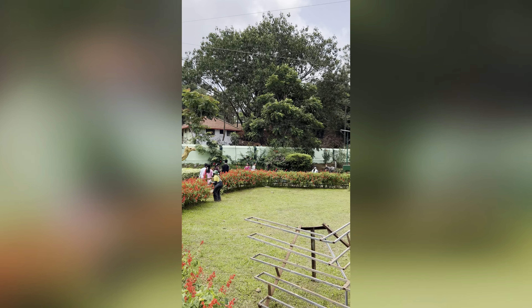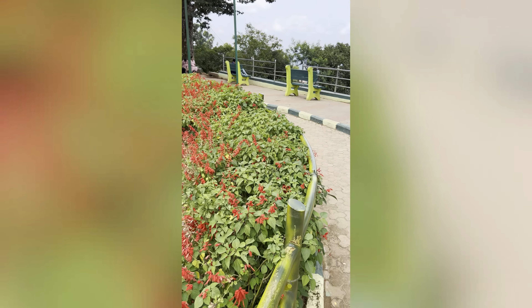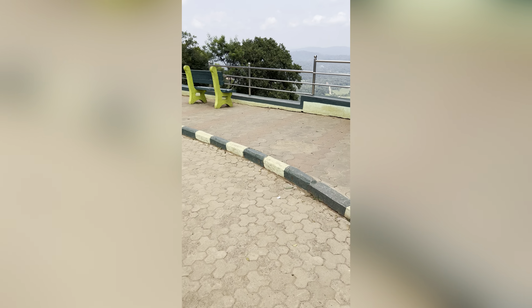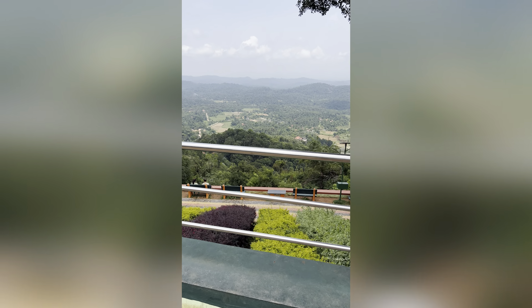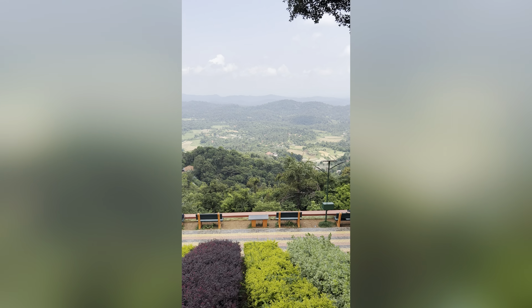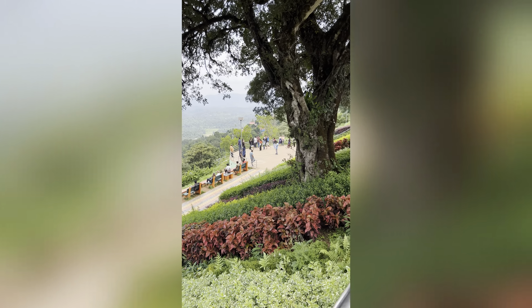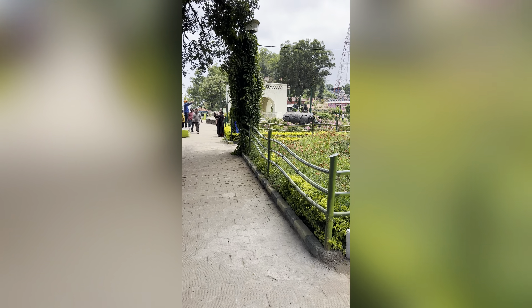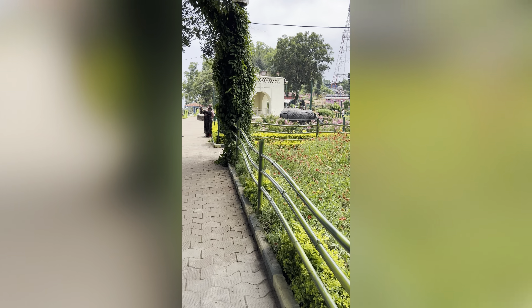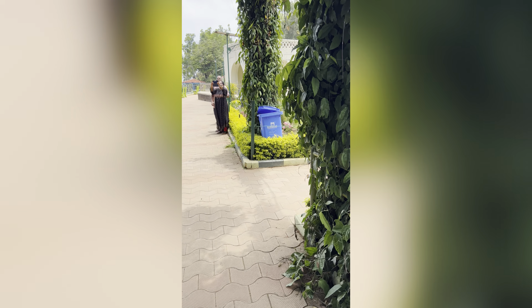The zipline is closed for lunch right now. This is the view that you get from Raja Seat. If you search for Raja Seat on Google or anywhere, this is the iconic structure that you get to see — so there you go, this is the place.